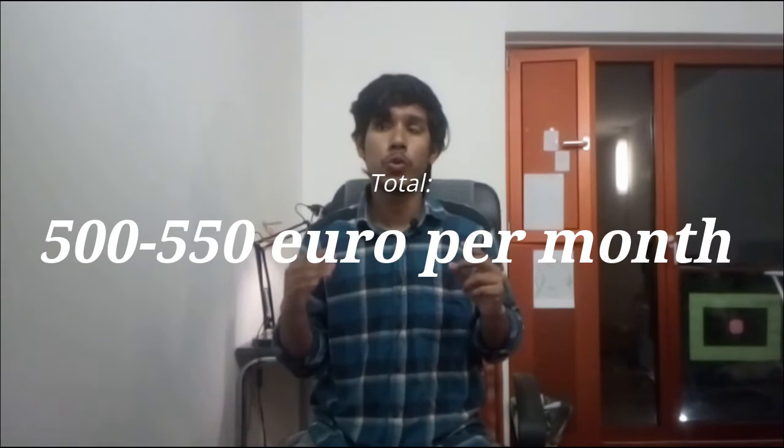Now let me calculate the total. Rent: 320 euros. Health insurance: 110 euros. Groceries: 100 to 110 euros. Transport is included in the semester ticket so no extra cost, but you can calculate it separately if needed. Miscellaneous other costs: around 20 to 30 euros. The whole monthly package comes to around 520 to 550 euros per month, covering everything.